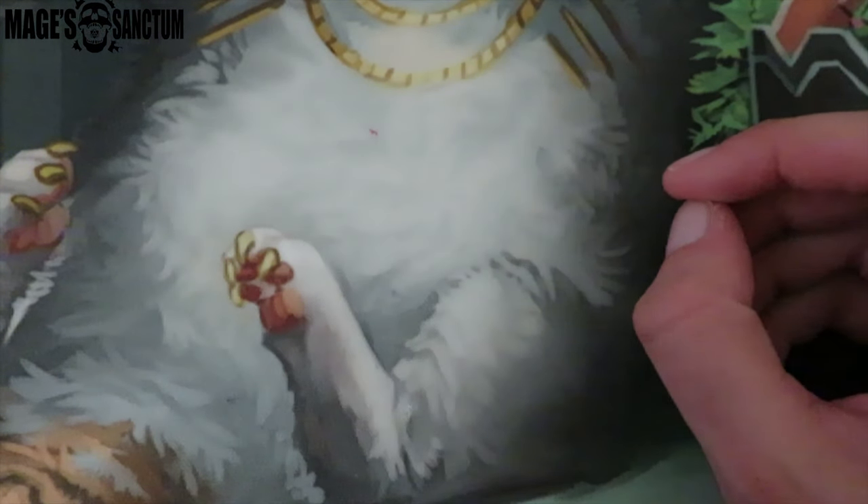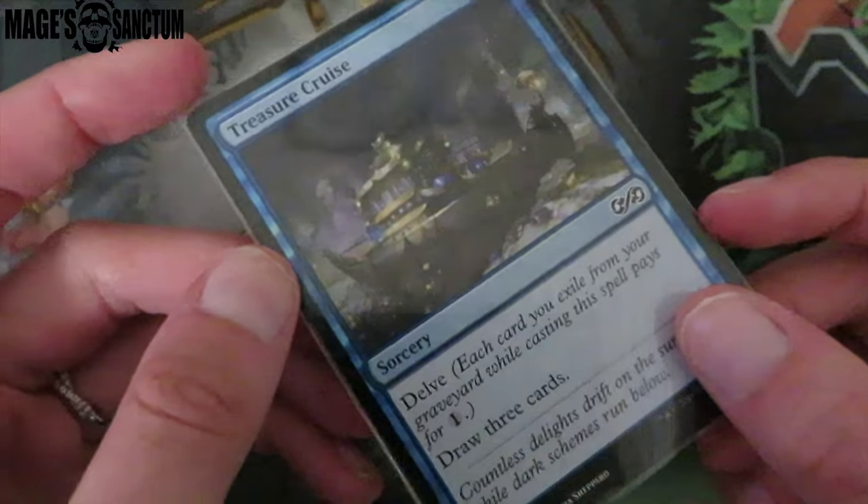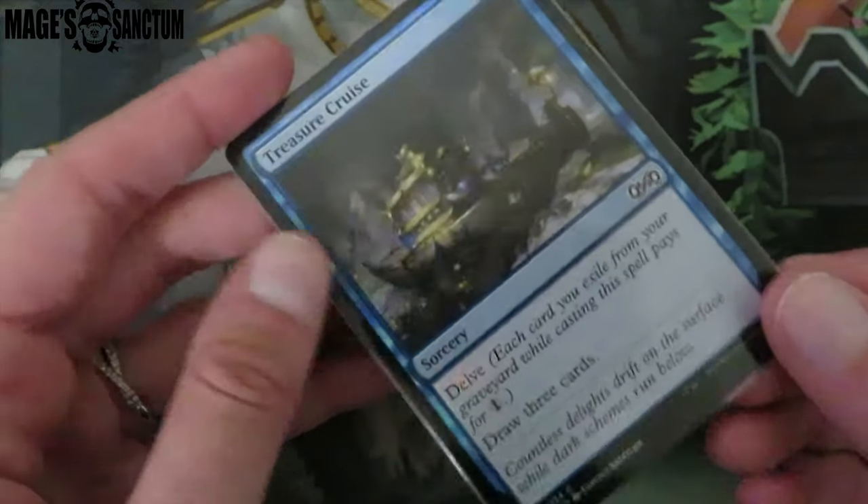Now we're going to talk Tasigur. Tasigur is like almost foiled out and it's really exciting. The first thing I got is a foil Treasure Cruise, which is really exciting. This foil is like 50 cents BTW — the Ultimate Masters one. I'm not someone who cares about set symbols, I just like foil things.